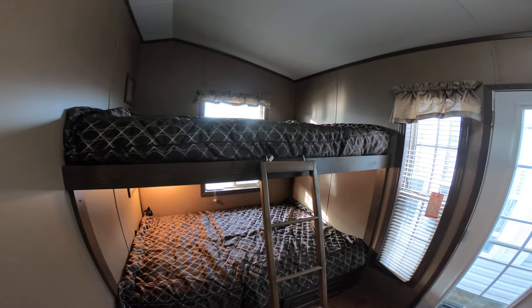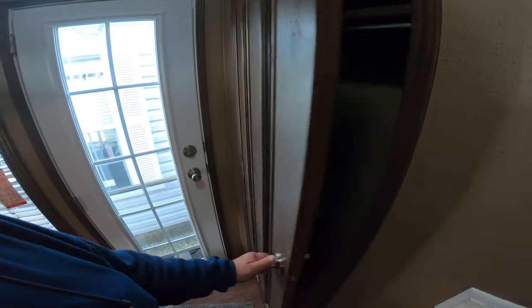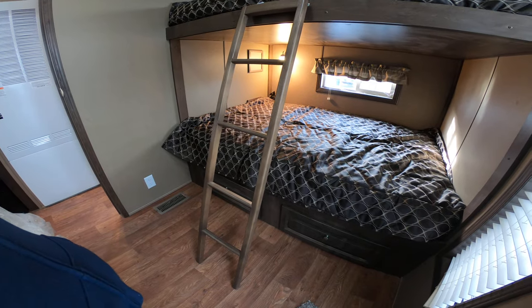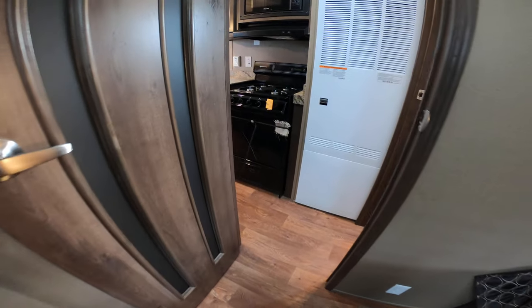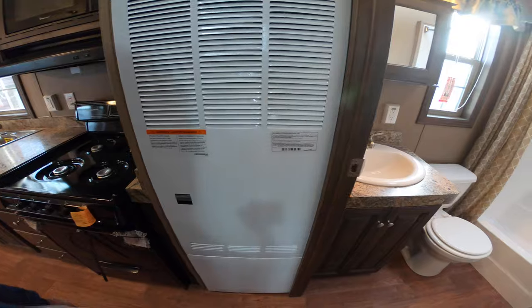No weight restrictions on the double beds. House type rear entry door with a nice coat closet for your guests, plus two drawers. The entire main floor has plank PVC flooring — the only carpeting in this trailer will be in the loft and master bedroom.